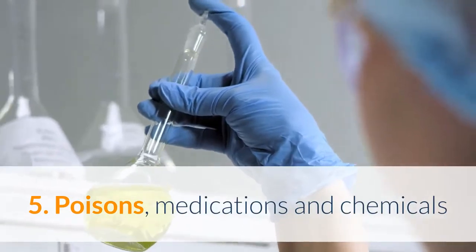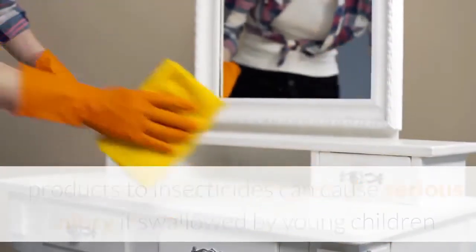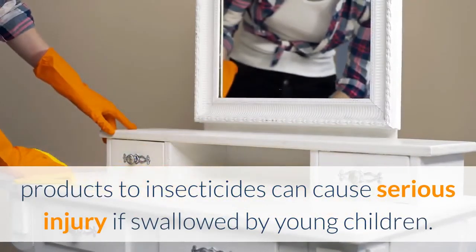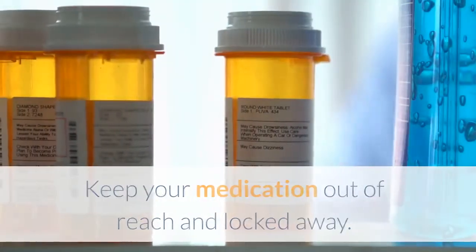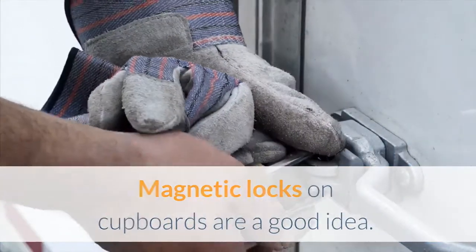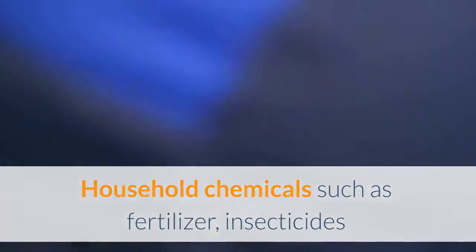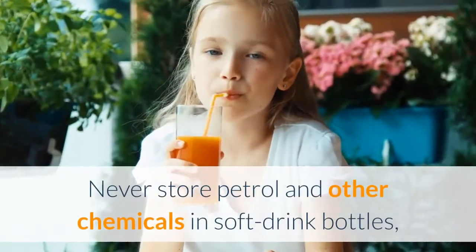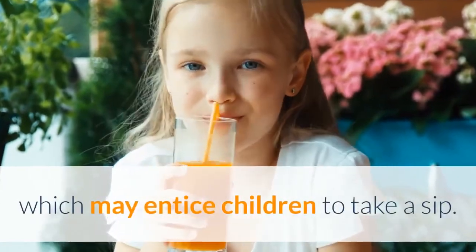5. Poisons, medications and chemicals. Many common household items from cleaning products to insecticides can cause serious injury if swallowed by young children. Keep your medication out of reach and locked away. Magnetic locks on cupboards are a good idea. Household chemicals such as fertilizer, insecticides and herbicides must also be kept out of reach. Never store petrol and other chemicals in soft drink bottles, which may entice children to take a sip.